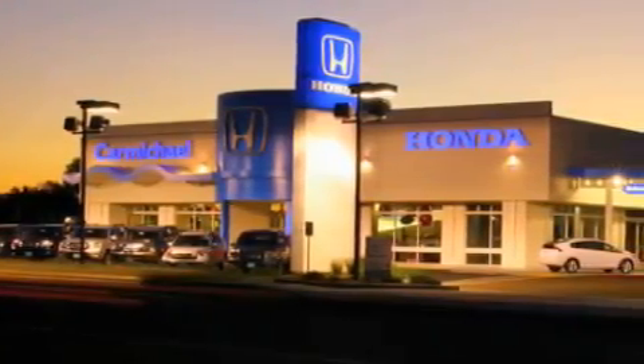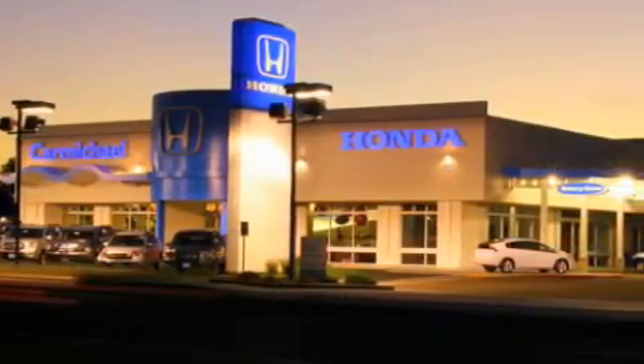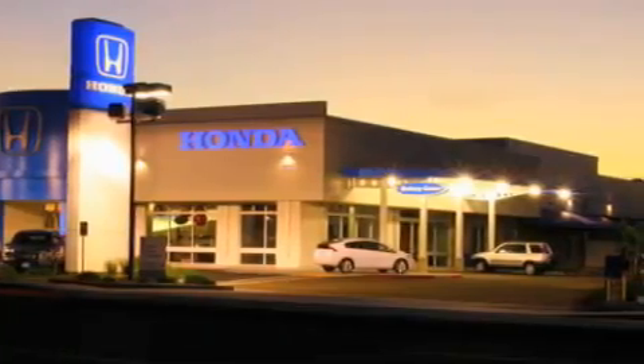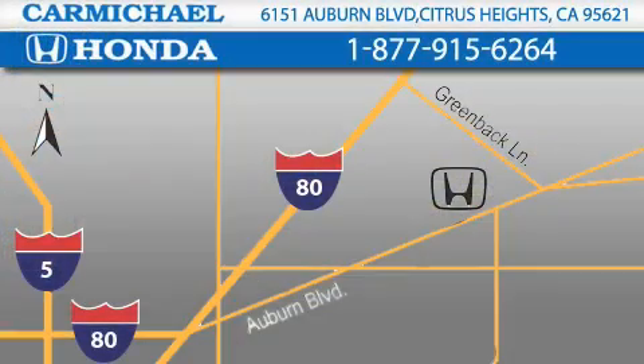Carmichael Honda has everything you need: a great selection of new Hondas, a large variety of pre-owned vehicles, and a parts and service department that just can't compare to others. Contact Carmichael Honda today — one minute off Interstate 80 at Greenback Lane and Auburn Boulevard, or contact us at 877-915-6264.